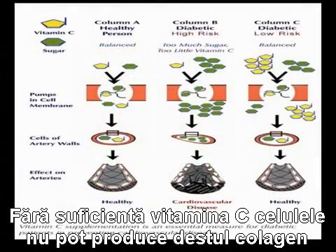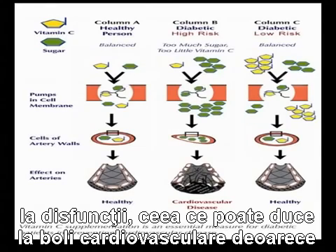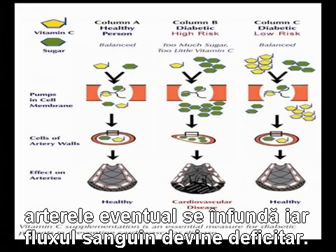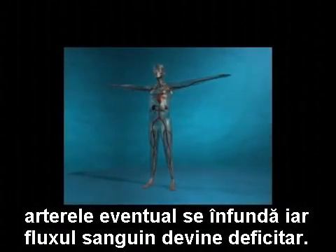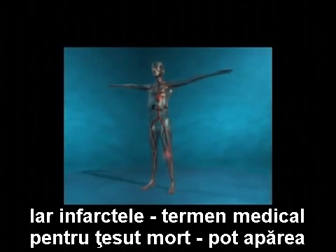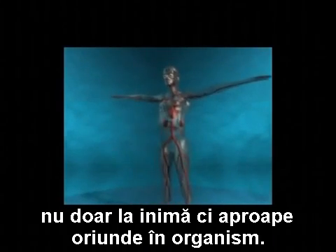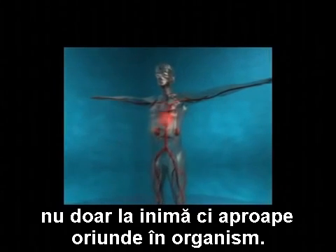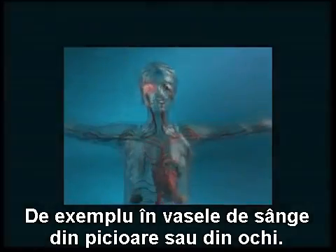Without sufficient vitamin C supply, the cells cannot produce enough collagen, resulting in a weakened blood vessel structure prone to malfunction. This can consequently lead to cardiovascular disease as the arteries eventually clog. Blood flow becomes impaired and infarctions — a medical term for tissue death — can occur not only in the heart, but also just about anywhere in the body, such as in blood vessels in your legs or eyes.